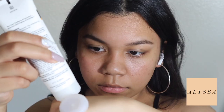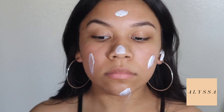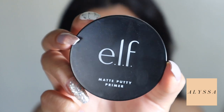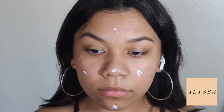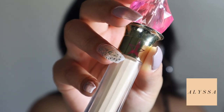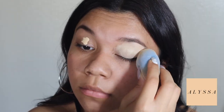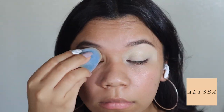I'm going to start by putting sunscreen on because that is extremely important. I use SPF 110 in the Neutrogena Face Shield. For primer I'm using the e.l.f. Putty Primer — it's honestly one of my favorites. It's really good for me because I get pretty oily throughout the day, so it helps when I'm at work. Next I'm going to be priming my eyes with the Jeffree Star concealer because it's really light.